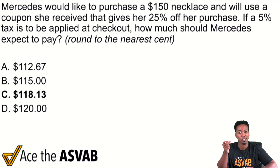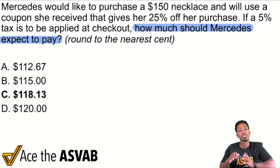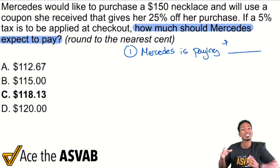It's those action words for questions that we're looking at. What we want right here: how much should Mercedes expect to pay? Don't worry about all that — it's just how much should she expect to pay? So our question is: Mercedes is paying how much money — we're going to find out.